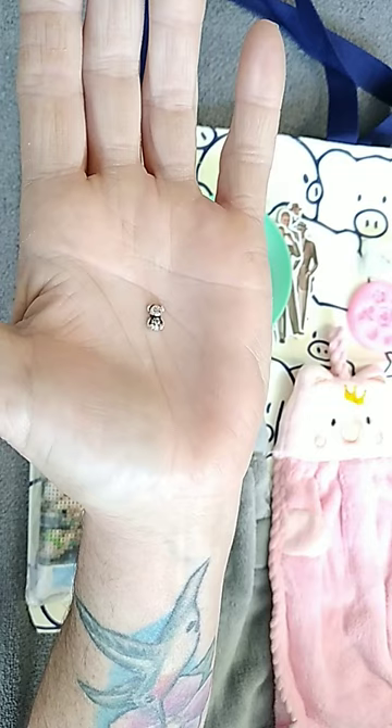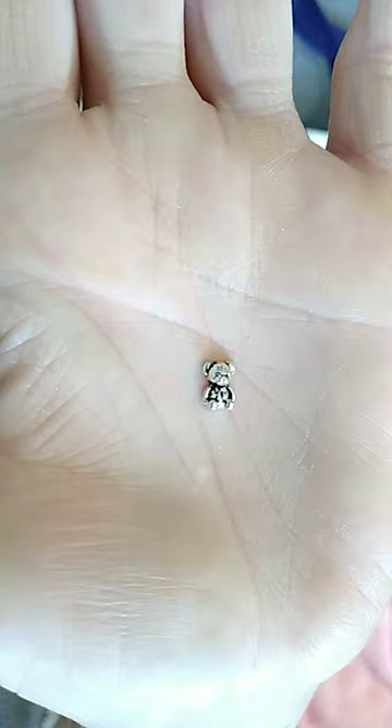Hi everyone, this is Jenny from Jen's Unique Collectibles. I'm here to show you a few goodies I got in my Sheen Canada order the other day.